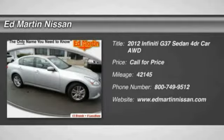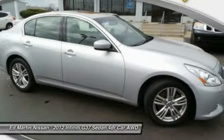The 2012 Infiniti G37. The G37: a deeper level of performance, a new level of exhilaration.